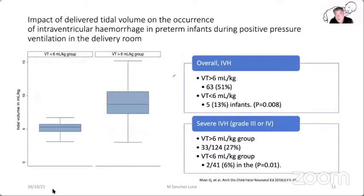An Australian study divided immature babies in the labor and delivery room into those where tidal volume was higher than 6 mL/kg or lower than 6 mL/kg body weight. They saw that in the group where tidal volume was higher, the number of babies who developed intraventricular hemorrhage was statistically significantly much higher, and the intraventricular hemorrhage was more severe — grade 3 or 4 — compared to the group where tidal volume was lower.